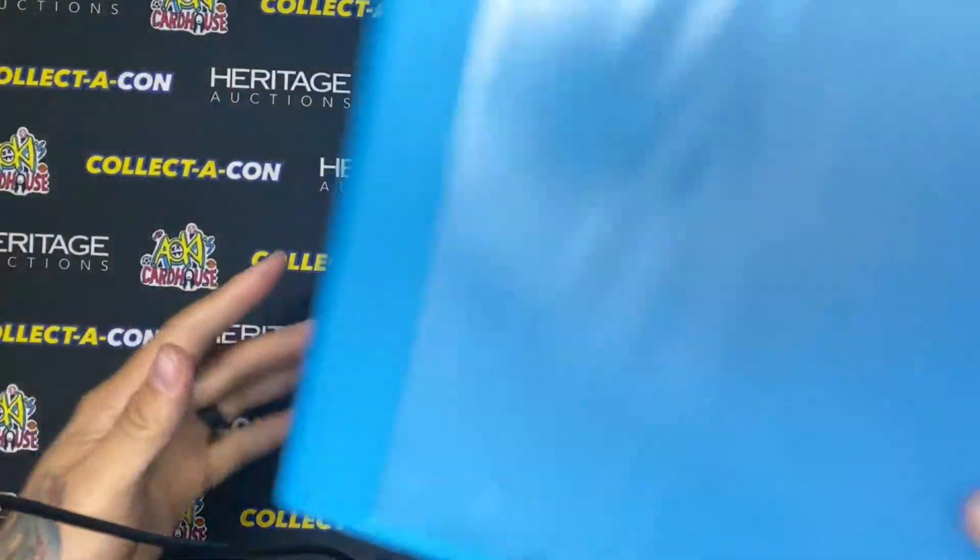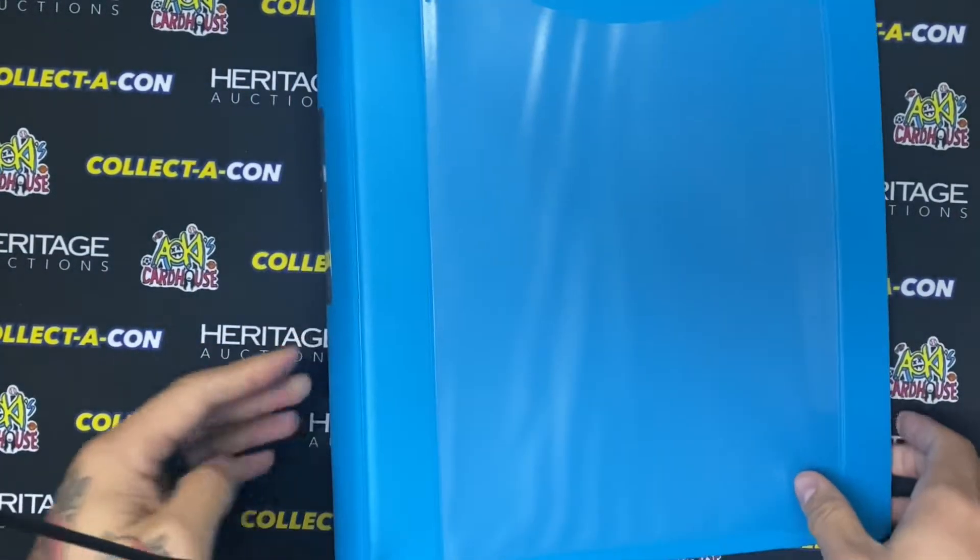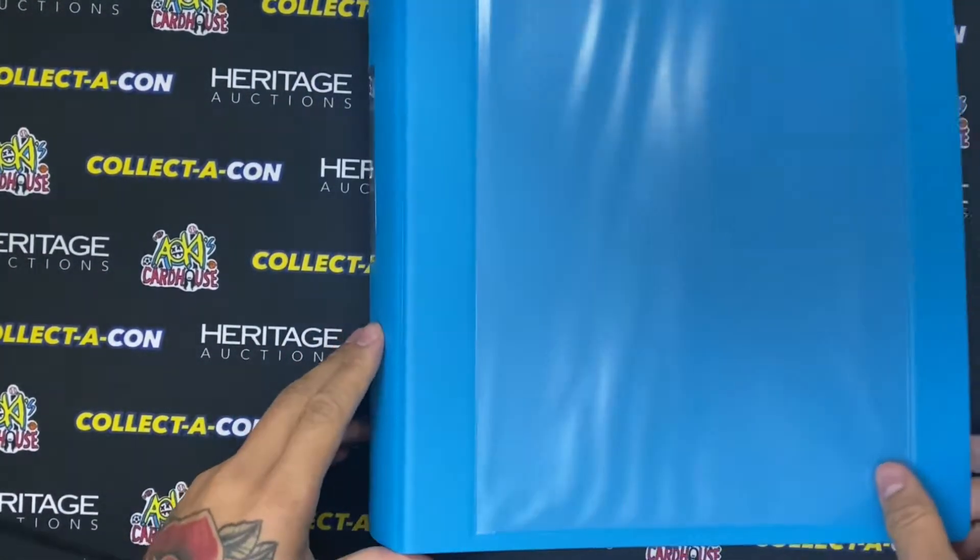I'm not gonna price everything or anything, but we're just gonna take a look and see what we got. Alright you guys, here is the big binder. This thing is freaking heavy. It is freaking sick.